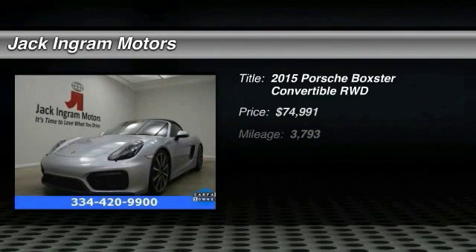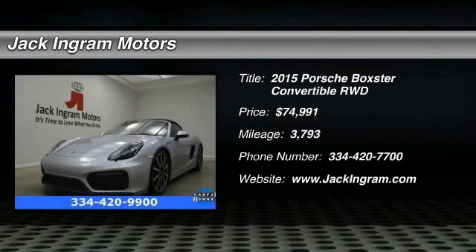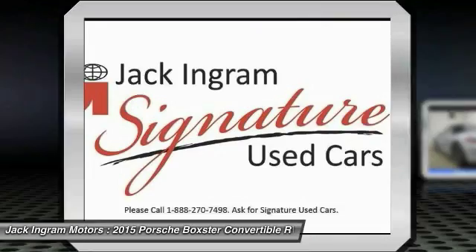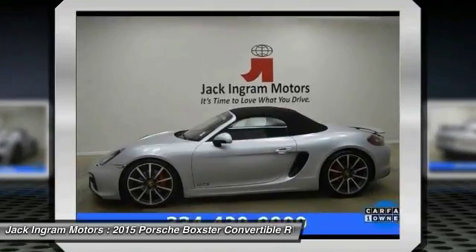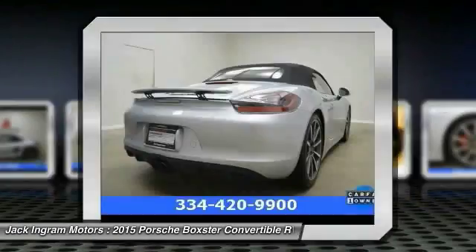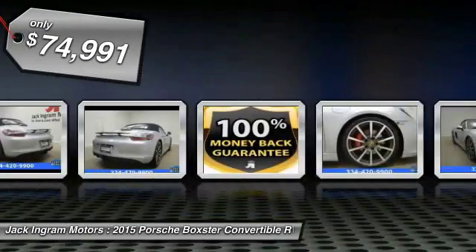The 2015 Boxster. The Boxster is like a shot of adrenaline. The design of the Boxster models is governed by one philosophy above all: that the styling of a Porsche reflects its inner values. Here, the primary value is extreme performance, and it is priced below $75,000.